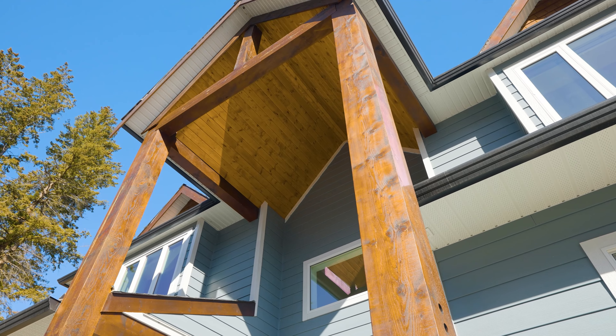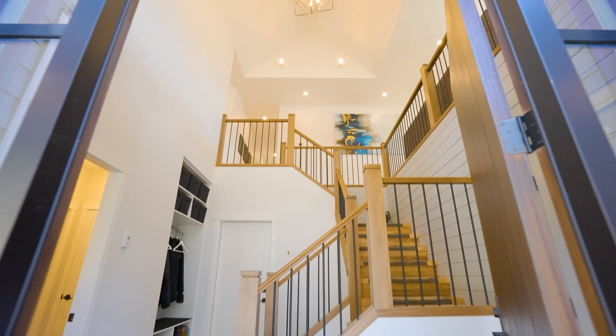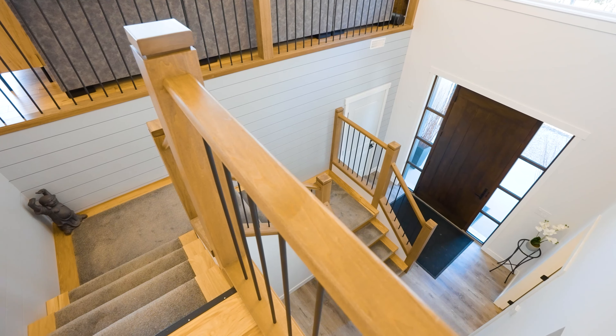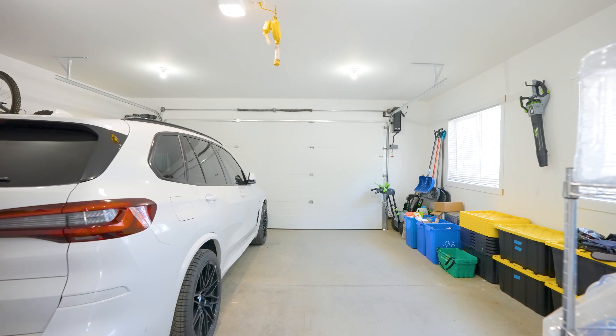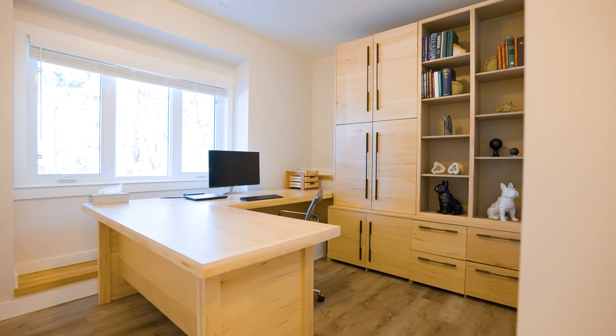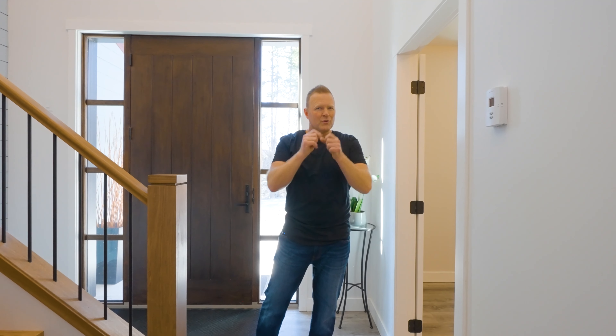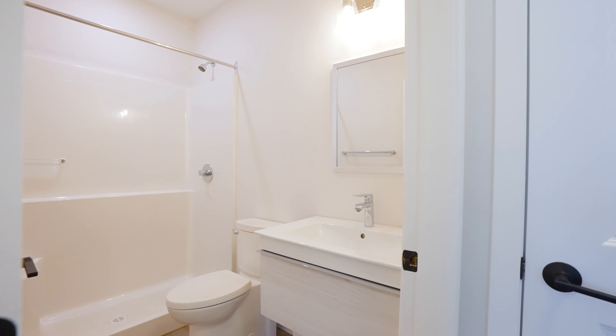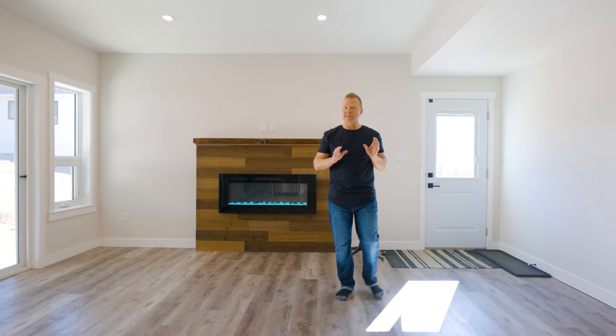Let's talk about another one of my favorite features of this home — the front entryway on the lower level. Outside, they've got a beautiful vault over the front entryway that actually extends all the way through this front entrance. Over top of the staircase that guides you to the upper level, we've got access to the double car garage, and it's perfectly set up with an office or a fourth bedroom on the lower level with its own three-piece bathroom.